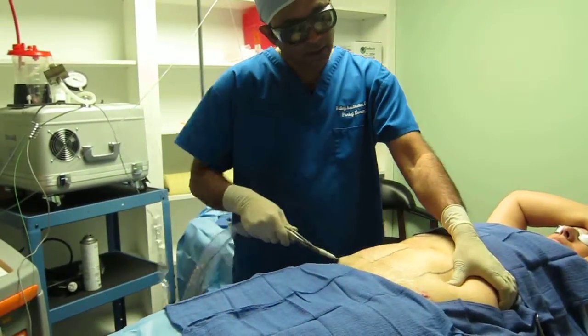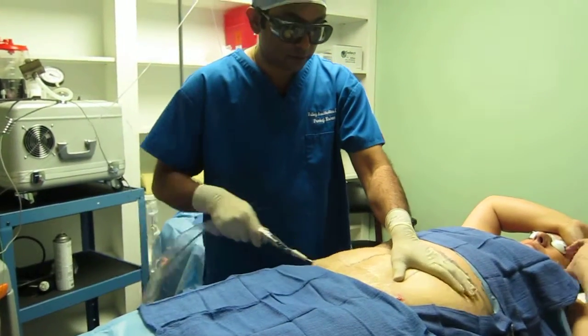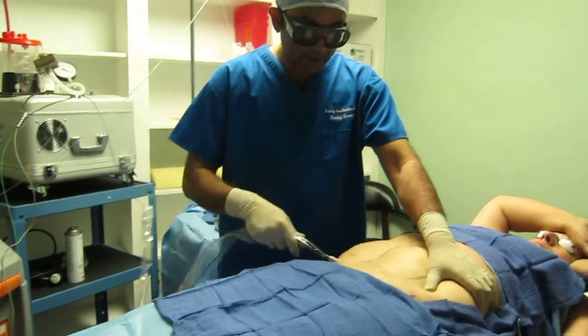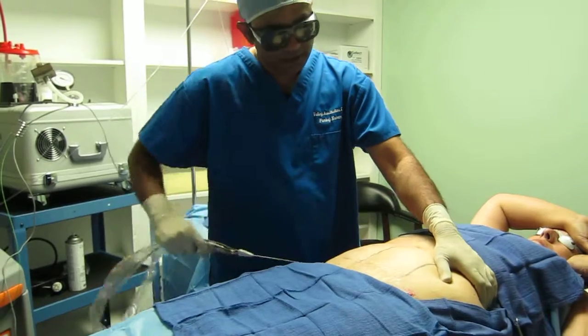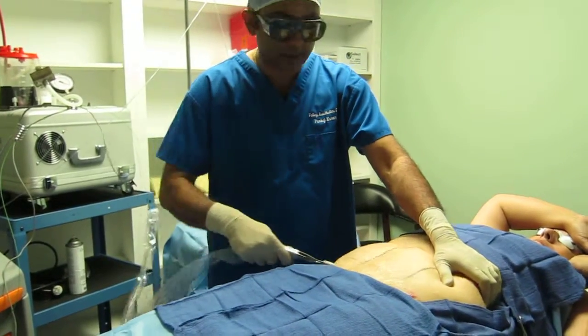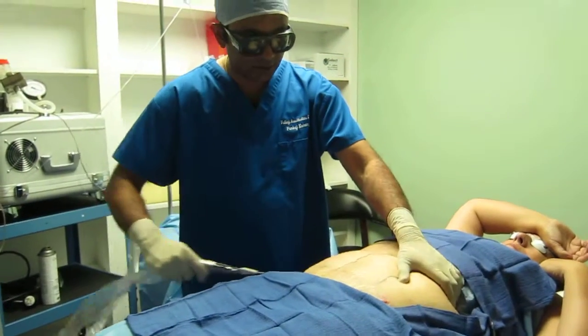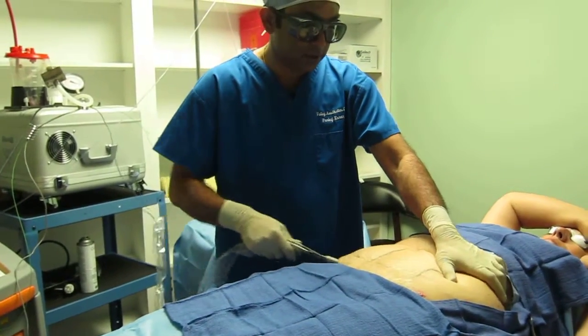Throughout the procedure, you have to wear goggles so that the laser doesn't damage your eyes. Most of the time the laser is in the tissue, so there's no risk. But sometimes accidents do happen — the laser is out and accidentally you press the foot pedal and there's a risk. So the patient has to wear them, and everybody in the room has to wear the laser goggles.